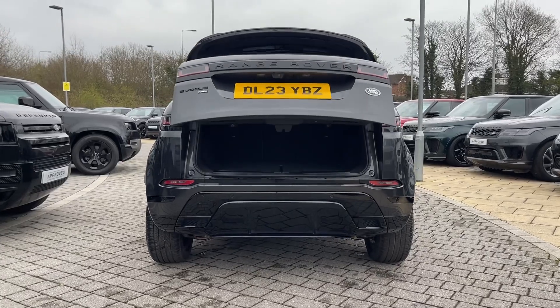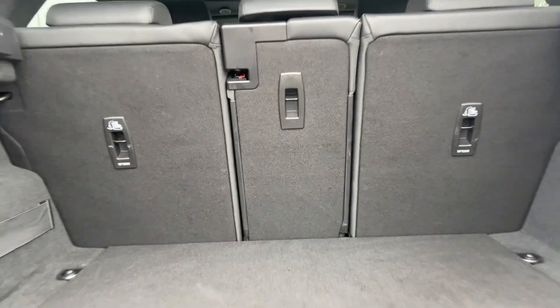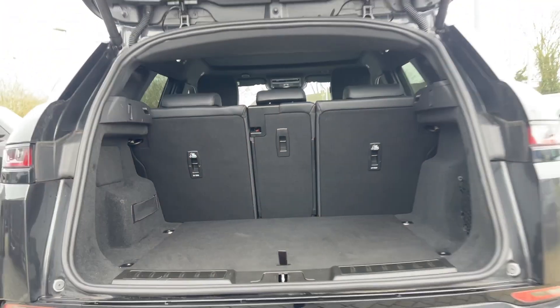Opening the boot, which can be done electronically using the key, is a feature bound to come in handy after a large shop or when in a rush. Doing so reveals a rugged and spacious area, ready to be filled with your day-to-day essentials.